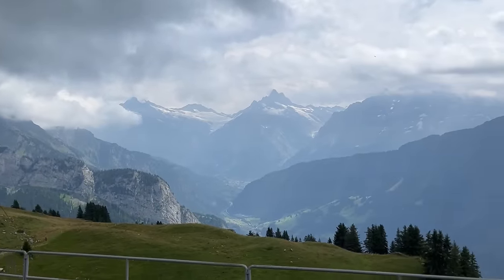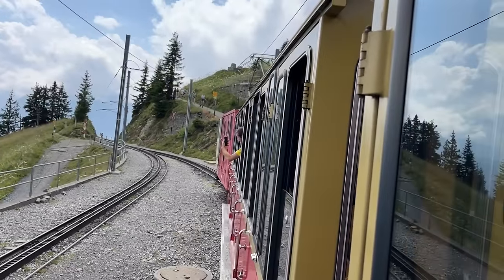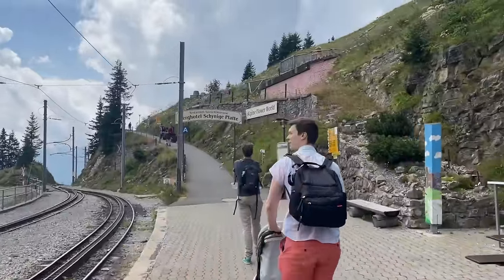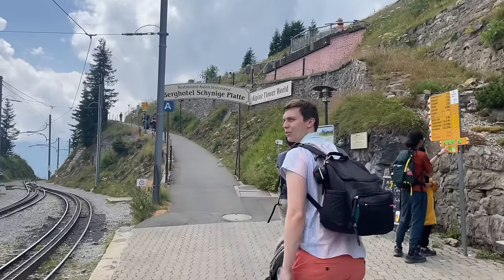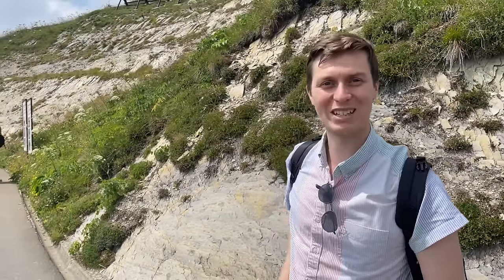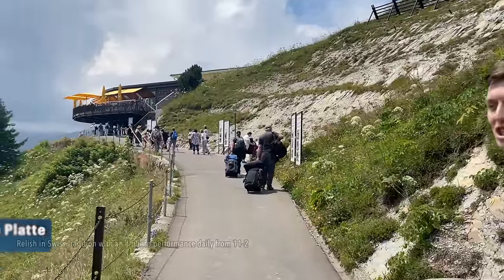That's a nice view! Right after the train station you see that sign and you can follow it to Berg Hotel Schynige Platte, and there's a restaurant with a view terrace. So we're going to head up there and have lunch — maybe enjoy some alpine food. It's called the top of Swiss tradition here.